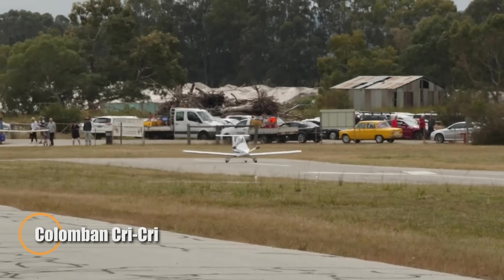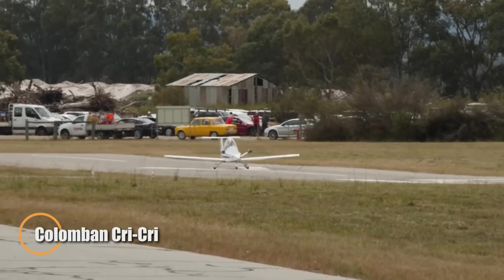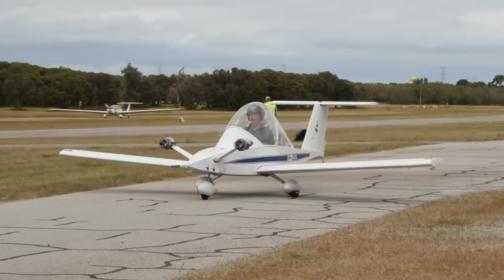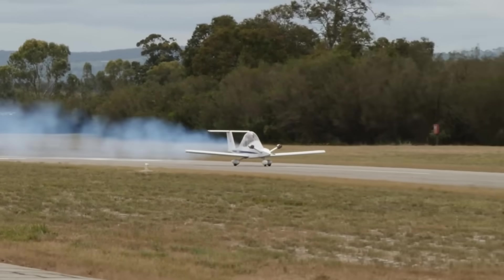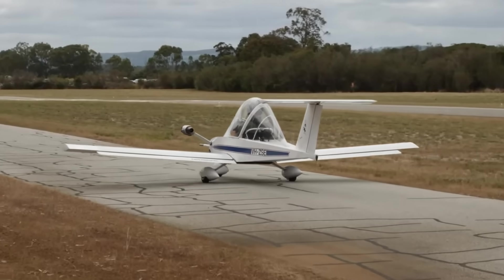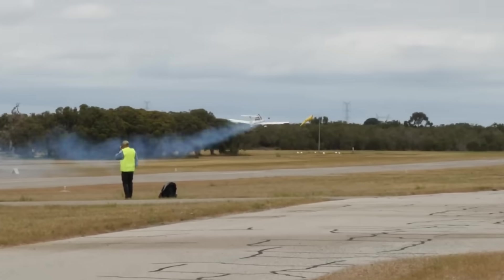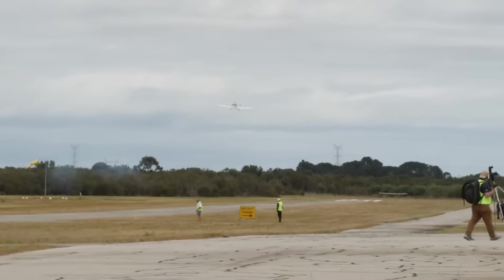Flying the Colomban Cricri is like holding a piece of the sky in your hands. Conceived in the 1970s by French engineer Michel Colomban and affectionately named after his daughter Christine, this tiny twin-engine aircraft is both playful and ingenious. Weighing only about 80 kg thanks to its aluminum and foam construction, the Cricri may look small, but it packs surprising performance reaching speeds near 220 km per hour while remaining agile enough for aerobatics.